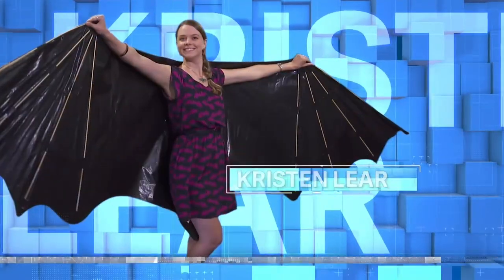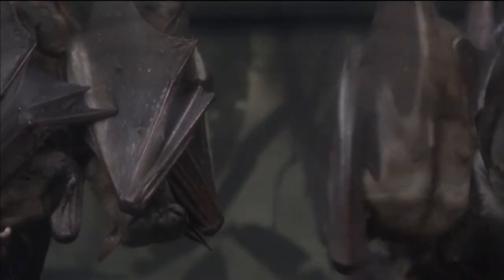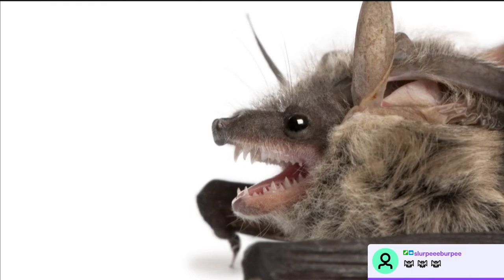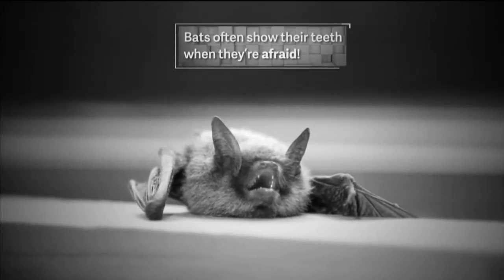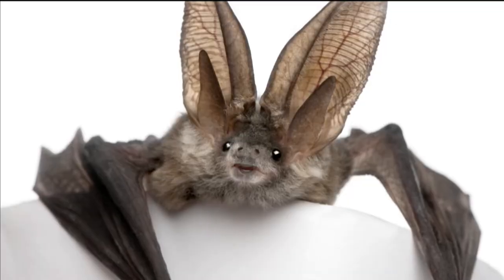Today I'm meeting bat conservationist Kristen Lear at her bat cave — the University of Georgia. She's going to shed some light on these mysterious creatures of the night. Why do you think bats are misunderstood? They get a bad rap in the media, in movies — we see bats in scary scenes. But I think it's really unfair. This one has its teeth bared, which is often how you see bats in the media, but usually they're like that because they're afraid. This other photo, same exact bat, looks cute. Look at its big old ears — there's really nothing to be afraid of.